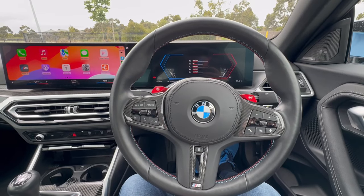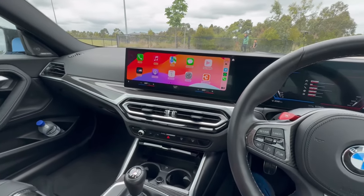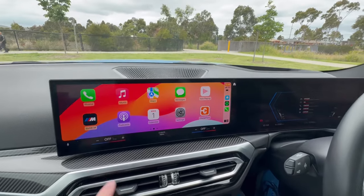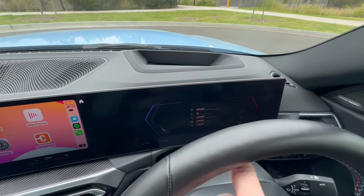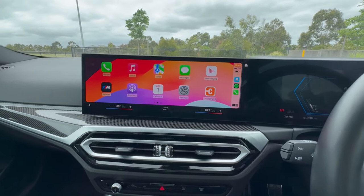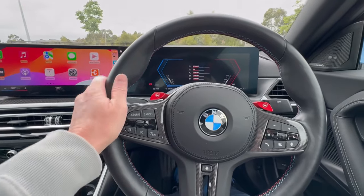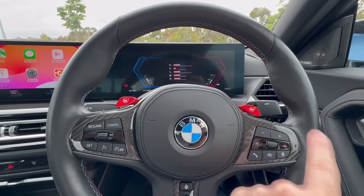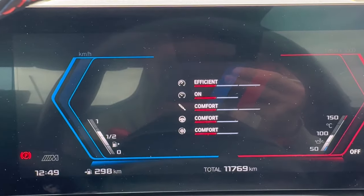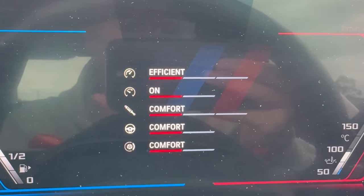Here we are on the interior of the M2 — as I said, it's very traditional 2 Series in here. We do have the new larger screen that I saw in the M3 I had last week, plus also other new models coming out now. There's literally one piece of glass that goes all the way from the instrument cluster here all the way to the infotainment screen over there. It's a really impressive setup, but I'd hate to have to replace that piece of glass because that would be seriously expensive.